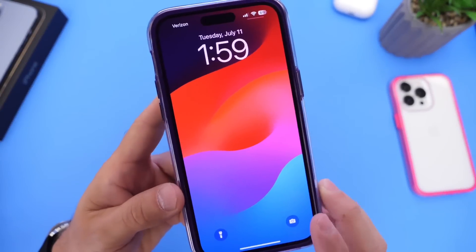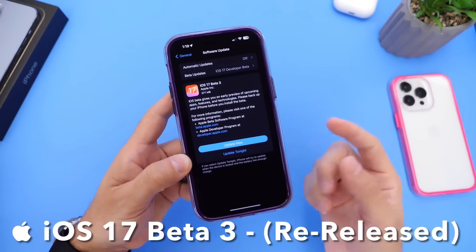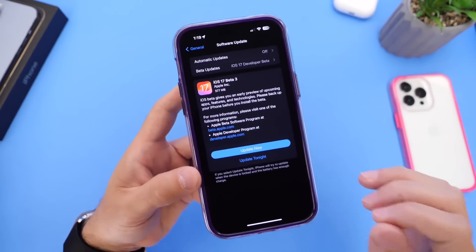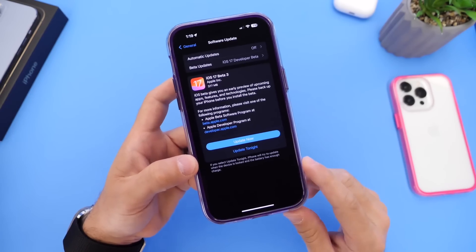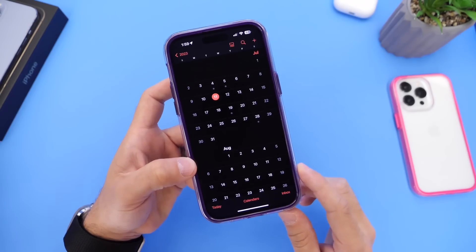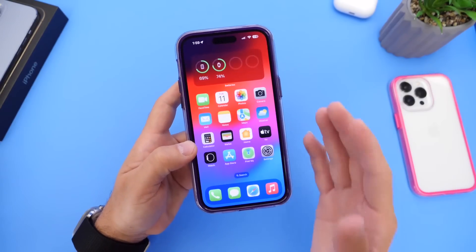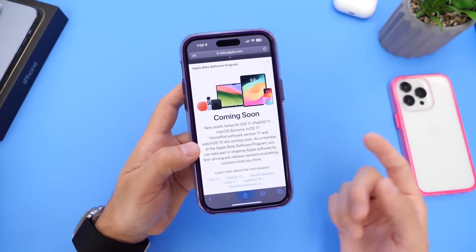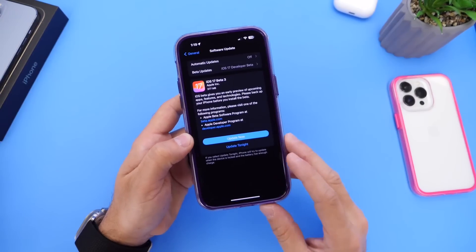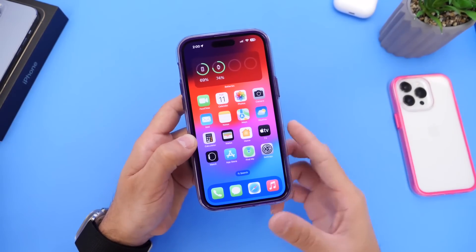Hey guys, iDeviceHelp here, welcome back to the channel. Today Apple released another beta — iOS 17 Developer Beta 3 re-release, or revised version of iOS 17 Developer Beta 3. Yes, another update of the same beta. This is not uncommon; Apple did the exact same thing one year ago with iOS 16, releasing a re-release. One small update can make the world of a difference, and I wanted to share those details with you guys.